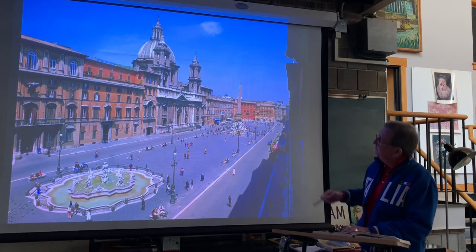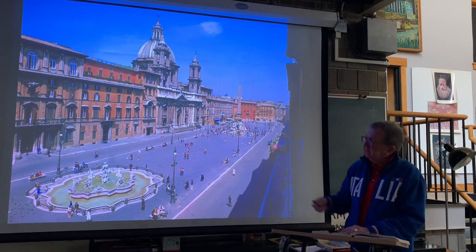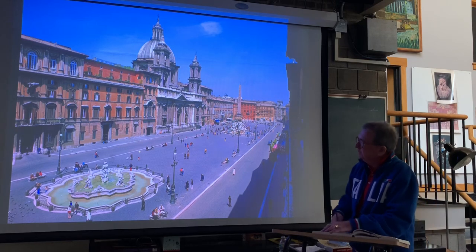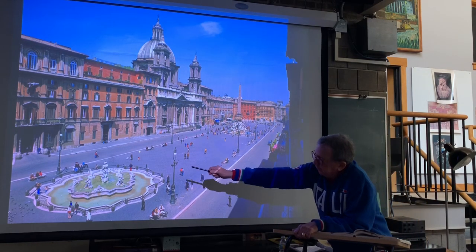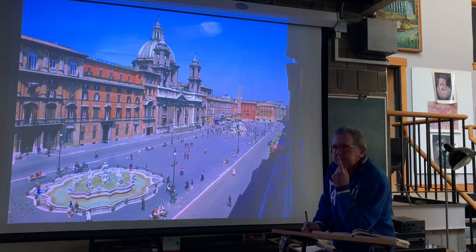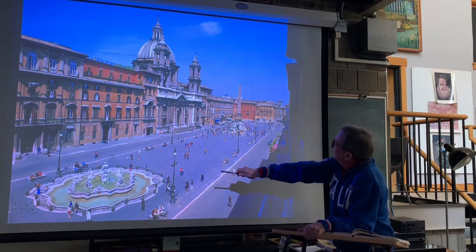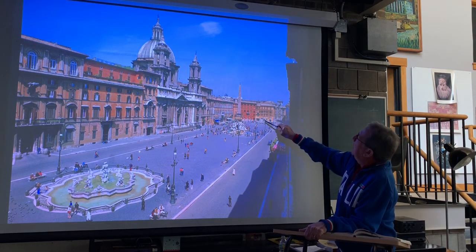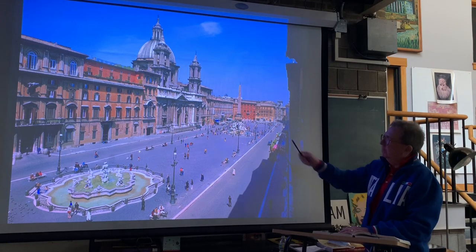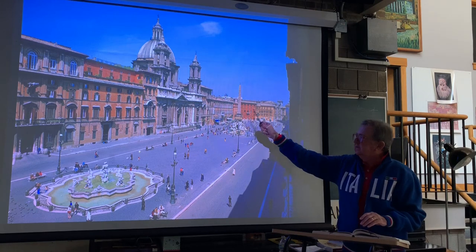Here it is from above. We have Bernini's Fountain of the Moor on this far end — one of those directions. And down here, we have a Neptune Fountain, another Neptune Fountain, different from the previous one that you saw. The interior of this church, by the way, is absolutely spectacular.